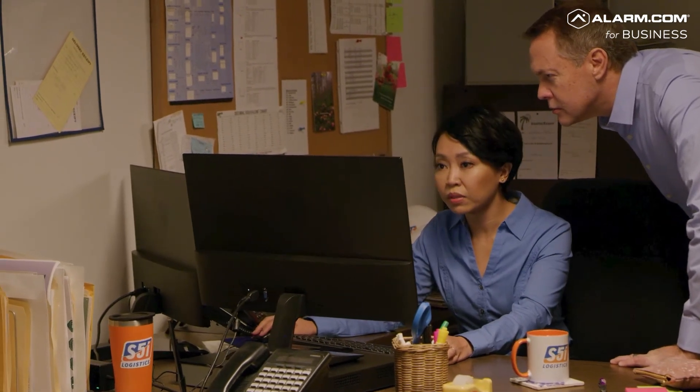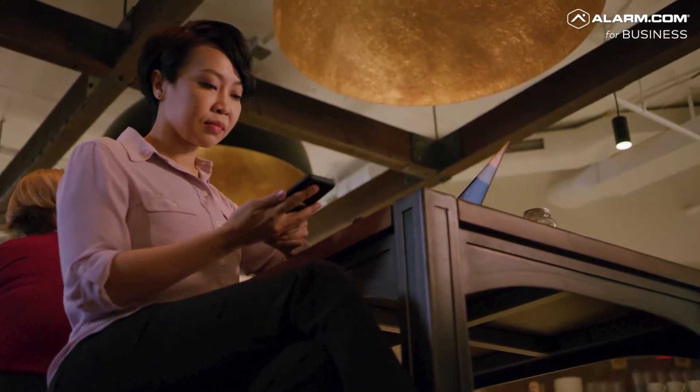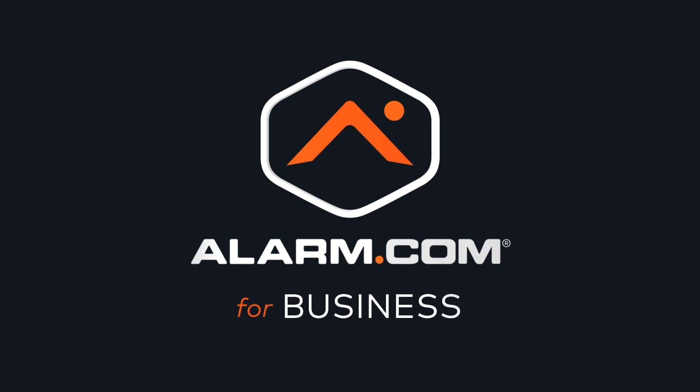You can even export and share footage remotely on the go. Whether you have two or 200 locations, you can rely on Alarm.com for business to keep you, your customers, and your employees safe, secure, and connected. Learn more today by visiting Alarm.com.